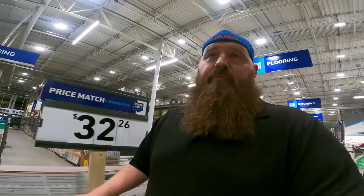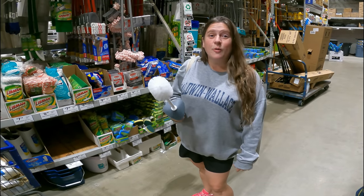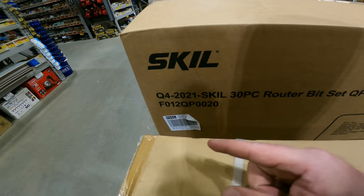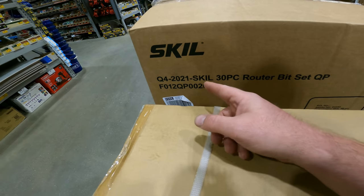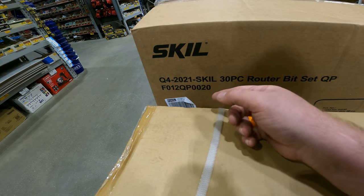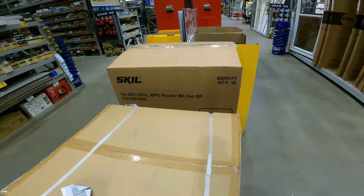Before we do anything else, we're running back to hardwood because I brought the white with me. I am so offended. All kinds of stuff for quarter four — some will start coming in October, but a lot is supposed to stay back until October 25th. We got the Skil 30-piece router bit set, item 209177. Look that up — it's going to be full MSRP until they open it.